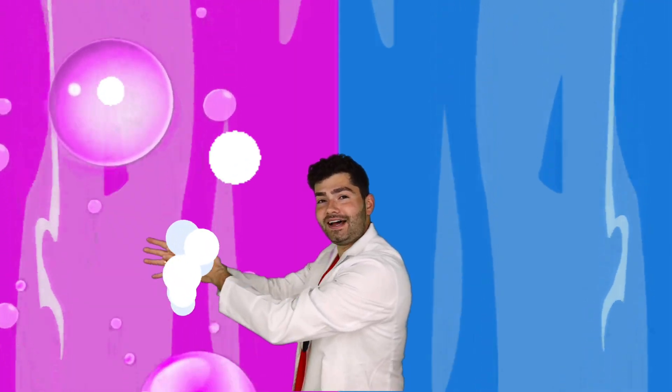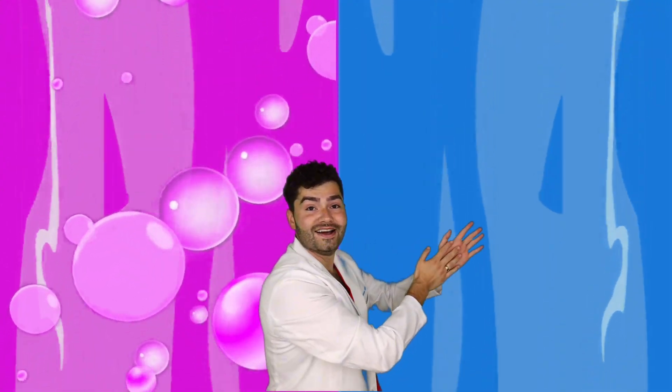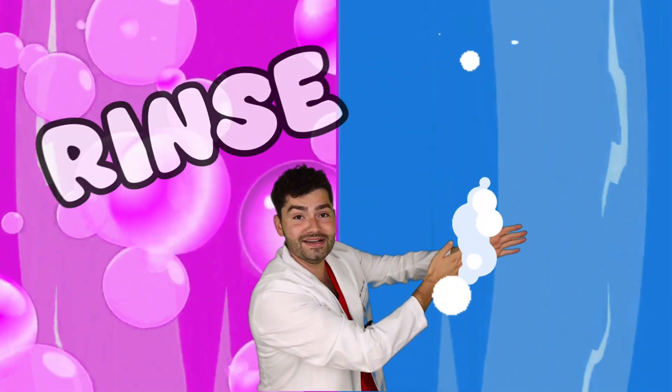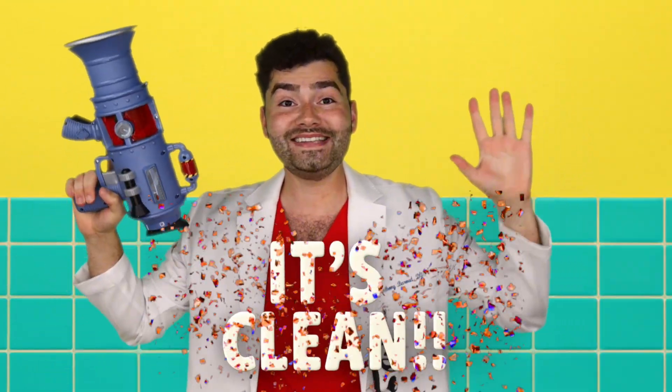Bubbles and water! Get our hands nice and bubbly. Now it's time to scrub, scrub, scrub, scrub. Let's rinse, rinse, rinse, rinse. They look clean to me. Let's use the analyzer - we did it!